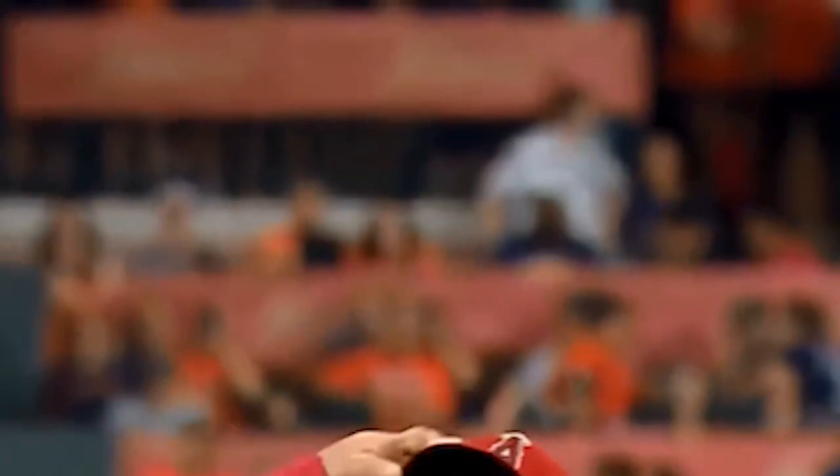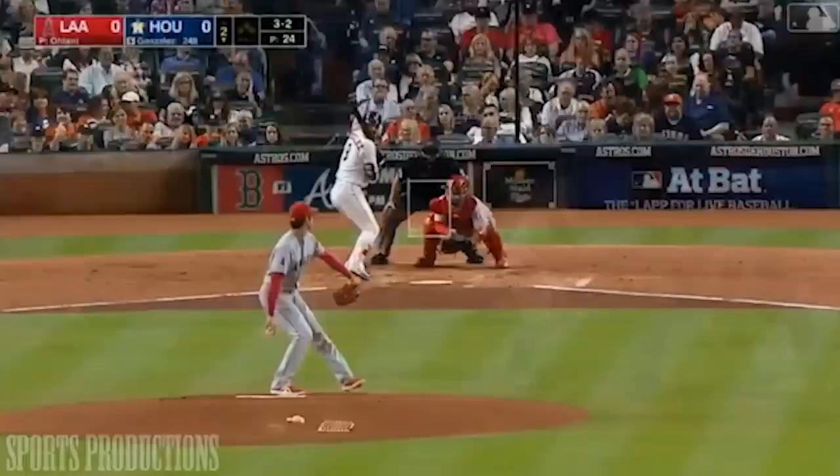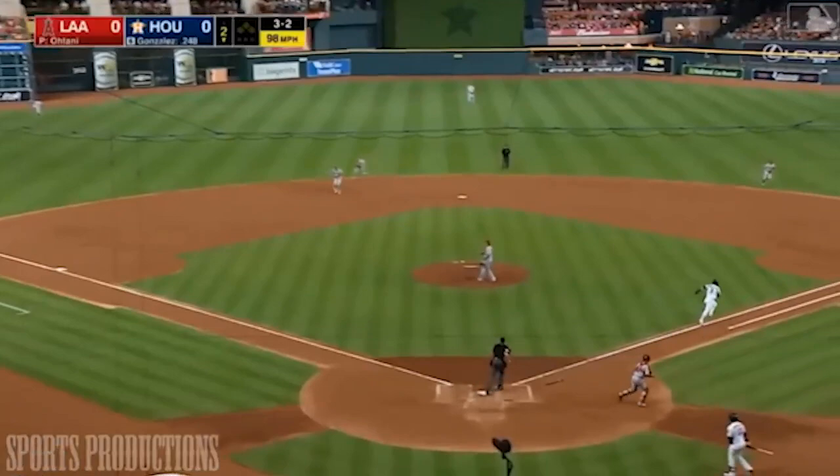For this list, we are looking at the basic and easy-to-remember terms in Japanese. If there are any words missing, make sure to comment down below.